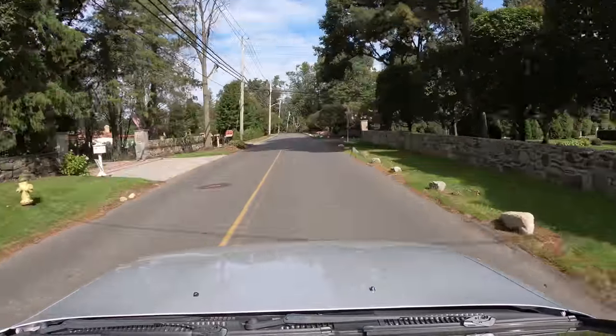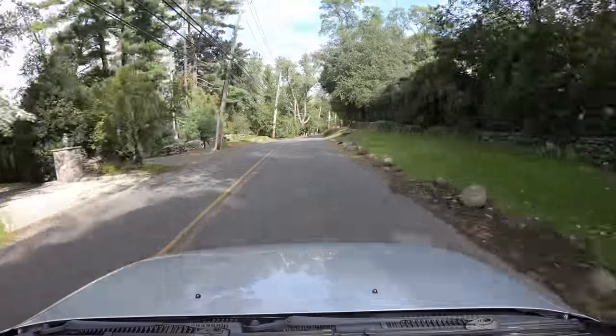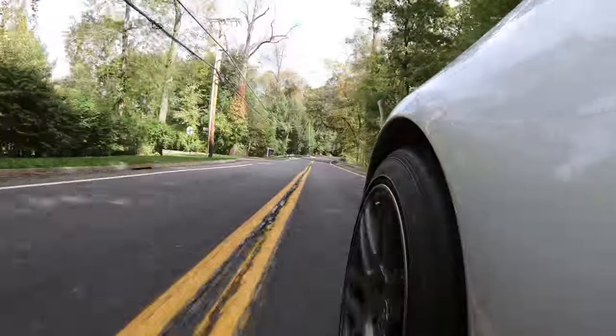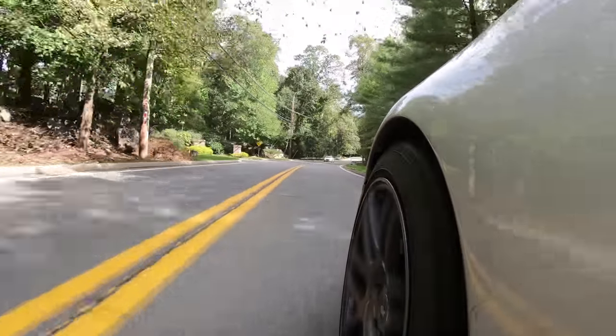I'm coming from a Hero 5 Session. I can tell you that the saturation is definitely better. The exposure is better. So the picture quality is definitely an improvement over the prior GoPros.